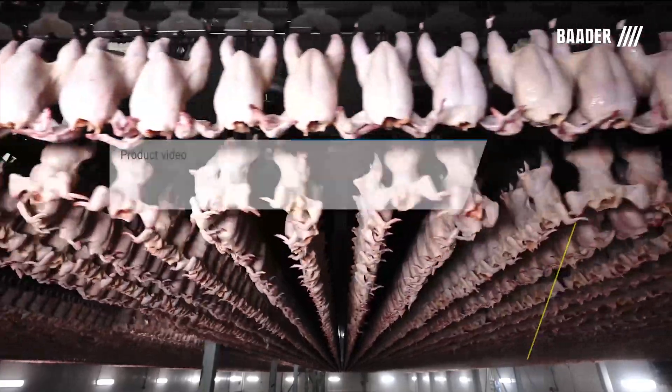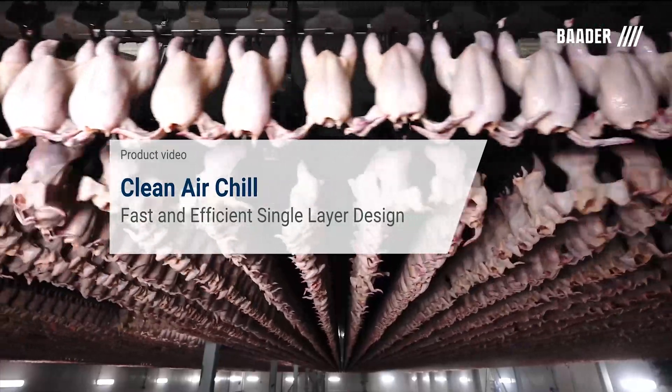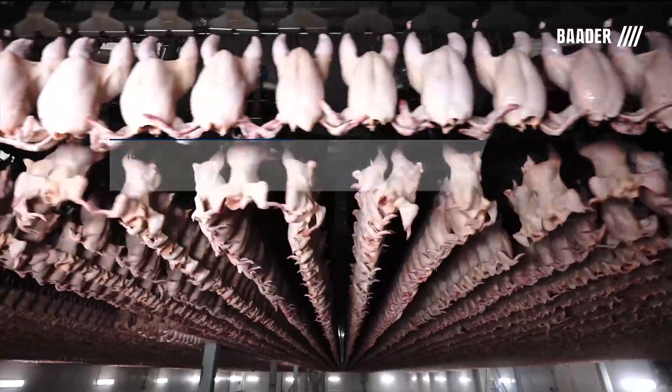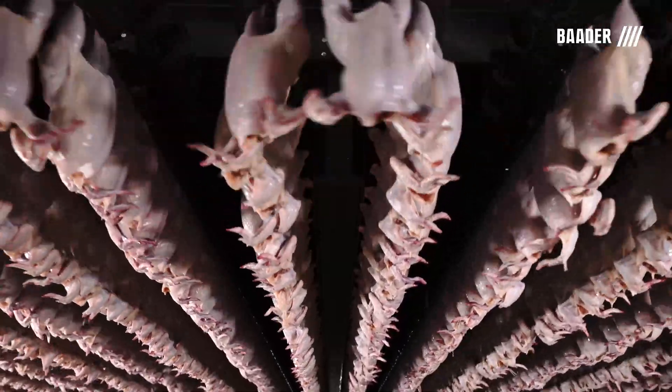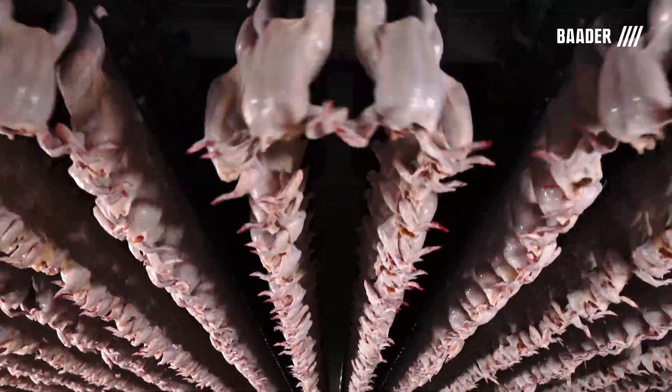Introducing the Clean Air Chill from Botter. This system's single layer design assures the highest food safety by eliminating cross-contamination due to dripping from overhead birds and an advanced air handling system.